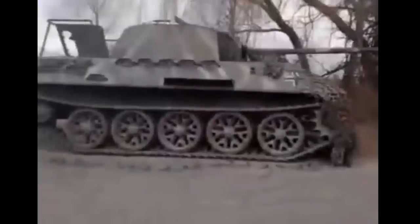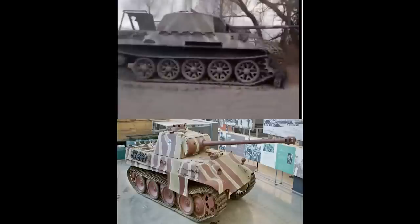I thought it was a Panther too at first and was a bit shocked that one had been dragged out of a museum, but a user on the Discord page pointed out that the wheels don't match — the Panther's wheels overlap, as seen here — so if not a Panther, then what is it?